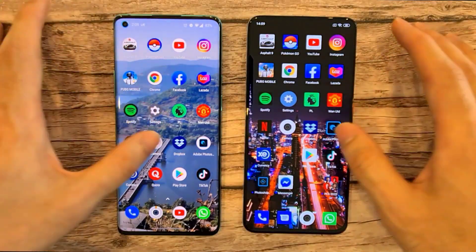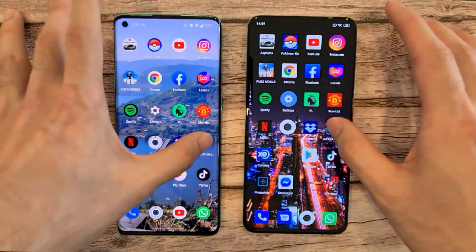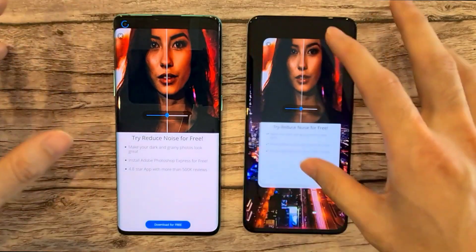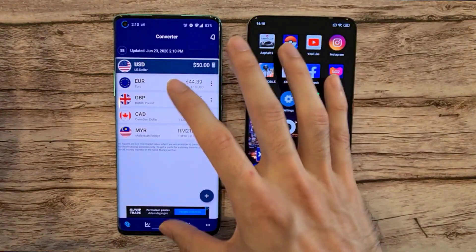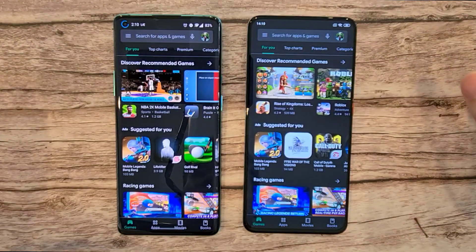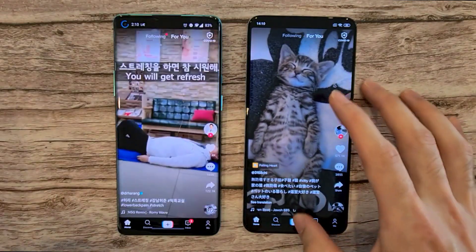Very interesting indeed. Going to Dropbox — faster on the Poco F2 Pro. Going to Adobe — faster on the Poco F2 Pro, again very impressive. Going on to XC Currency — both are very similar; it's an easy app. Let's go to the Google Store — both are very similar. And the last one, TikTok — both again are very very similar and very fast.